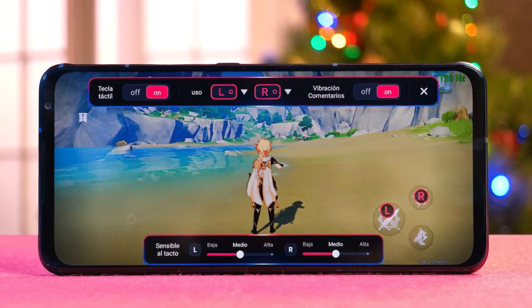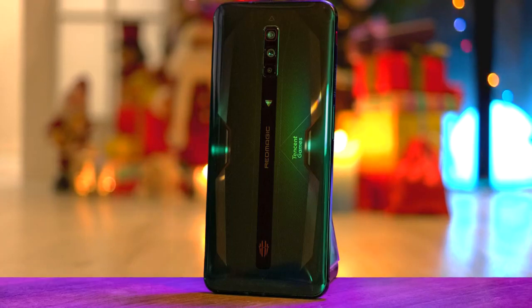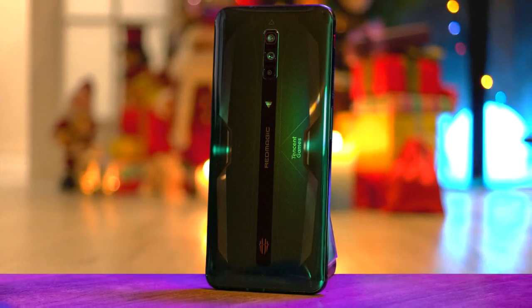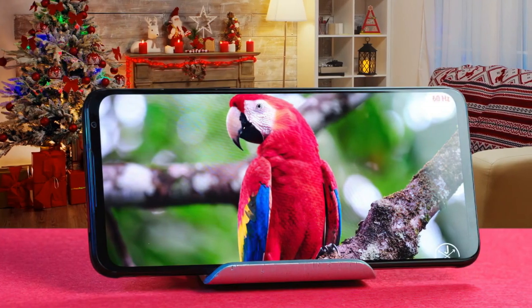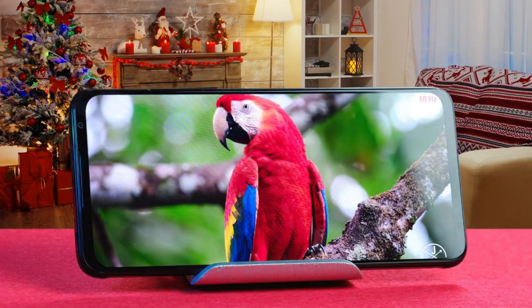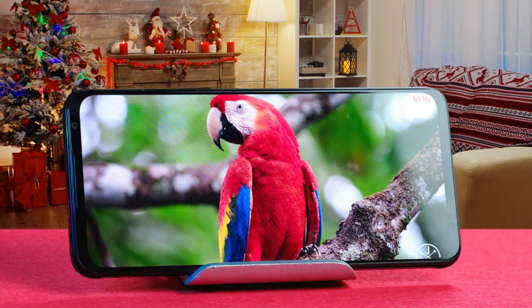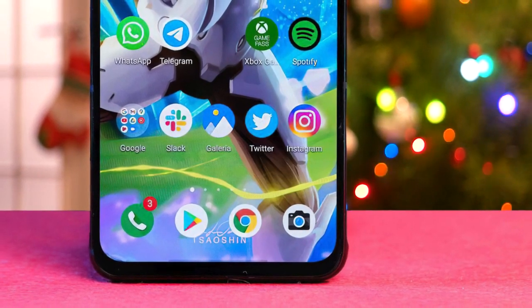As with all gaming phones, the Nubia Red Magic 6 is a bit of a chunky device. It measures 169.9 x 77.2 x 9.7 mm and weighs 220g, so it's going to be a stretch to use it one-handed. The Nubia Red Magic 6 has a large 6.8-inch display, so there's plenty of screen real estate to see your game. The front camera is housed in the top bezel, so the screen isn't broken up by any intrusive lens placement.